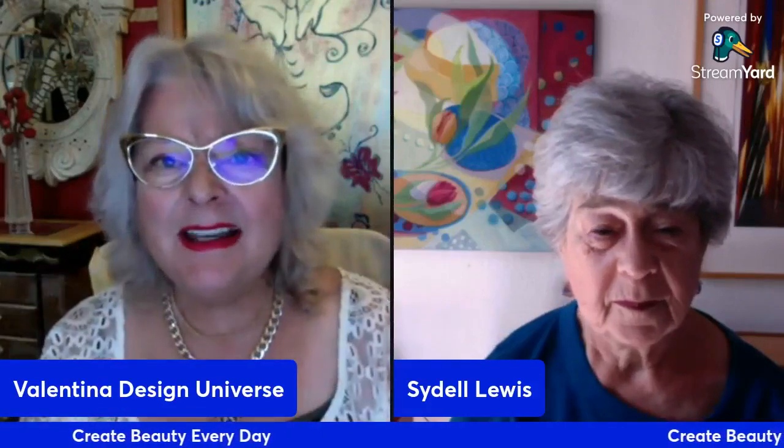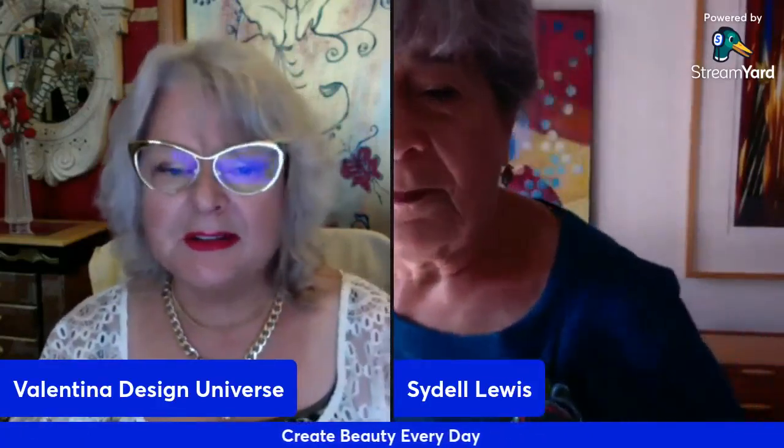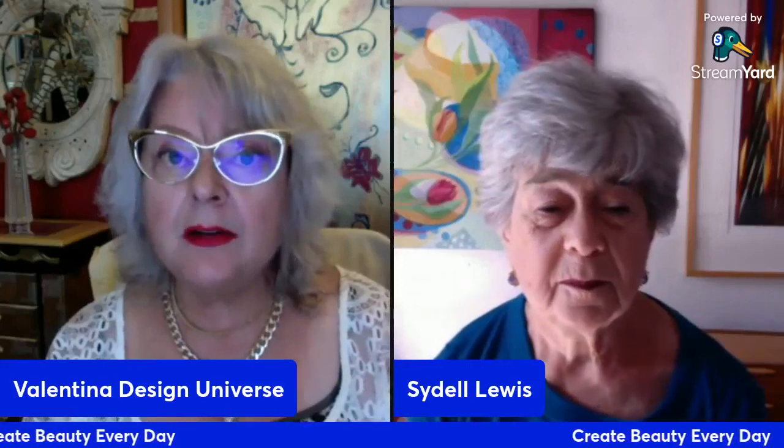Hello, I am Valentina Cirasola, designer, author, and lover of colors. The title of today's show is Pigment in Motions. My guest is renowned artist Seidel Lewis, who will tell you all about her geometry in art using movements of pigment. Hello, Seidel. How are you?